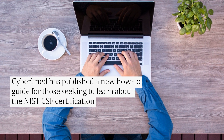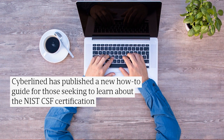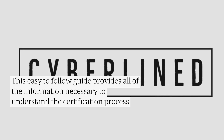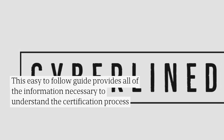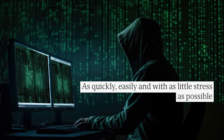CyberLiant has published a new how-to guide for those seeking to learn about the NIST CSF certification. This easy-to-follow guide provides all of the information necessary to understand the certification process, as quickly, easily, and with as little stress as possible.